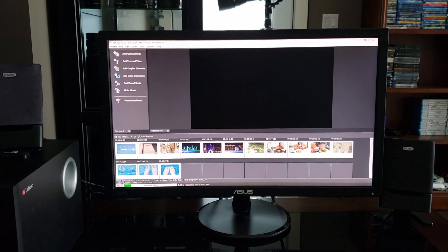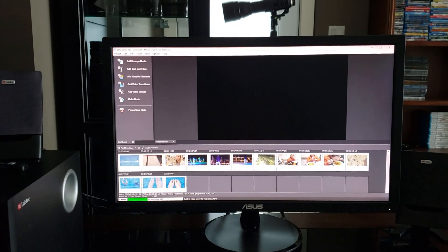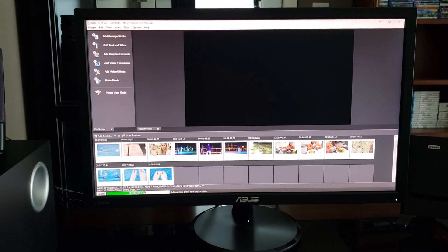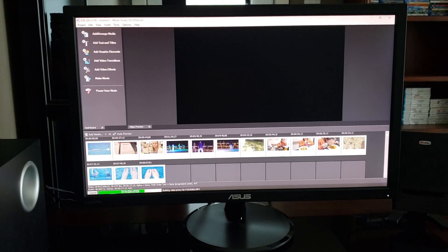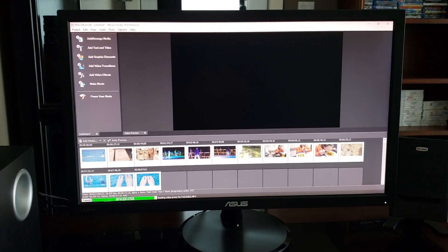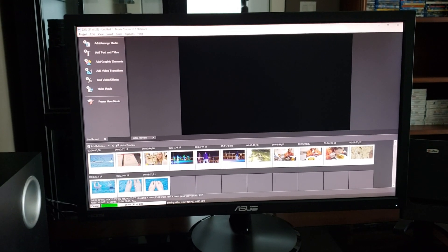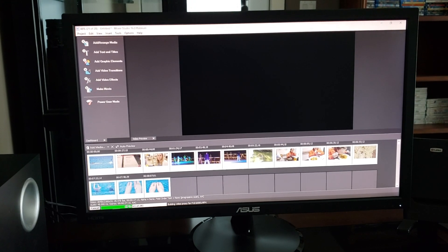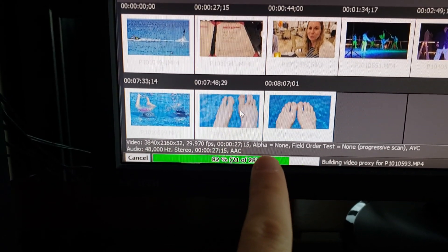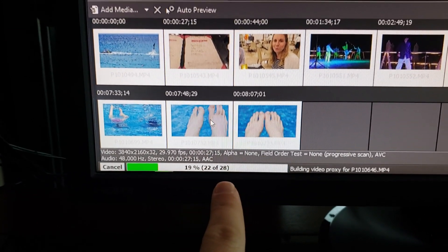I've installed Magix Movie Studio 16 and for this video test we're gonna use 4K clips only. I've grabbed 14 random clips from my Mexico vacation to test rendering times. The first stumbling block is that when we drop these 14 clips in we've got to wait for proxy video files to be created. We are on file 21 of 28 — around four minutes of waiting. Down in the corner you can see these are 4K clips, and there are 28 files because it's doing 14 video files and 14 audio files.